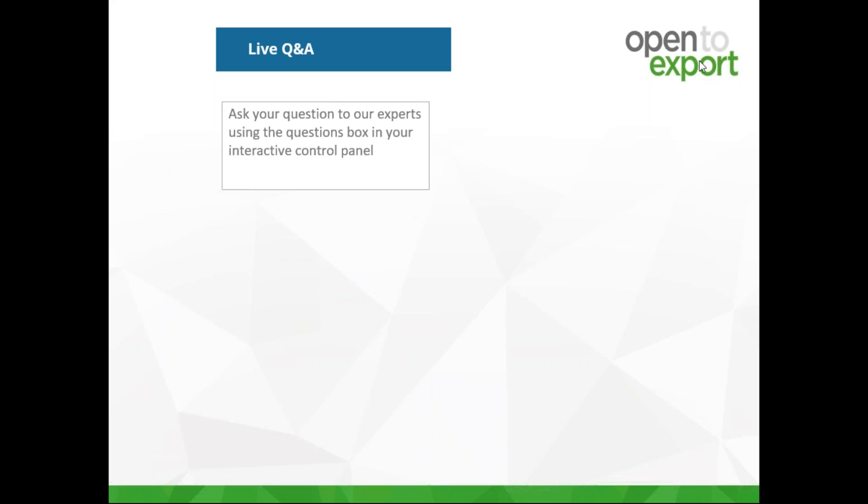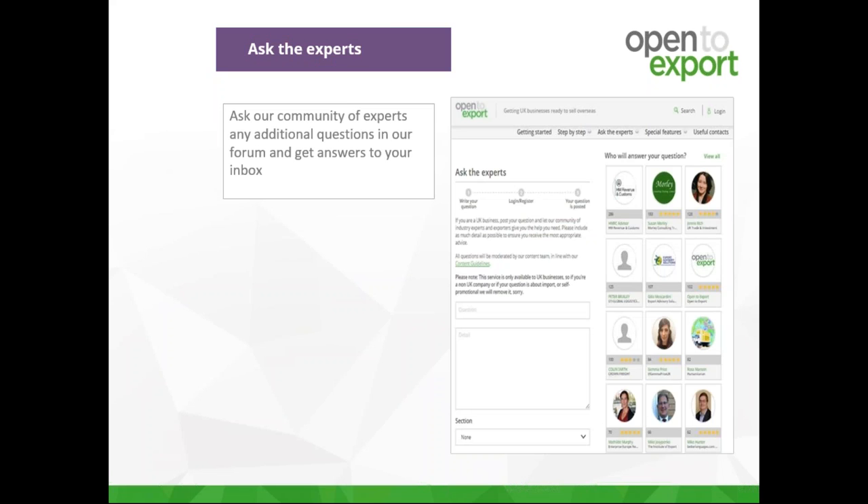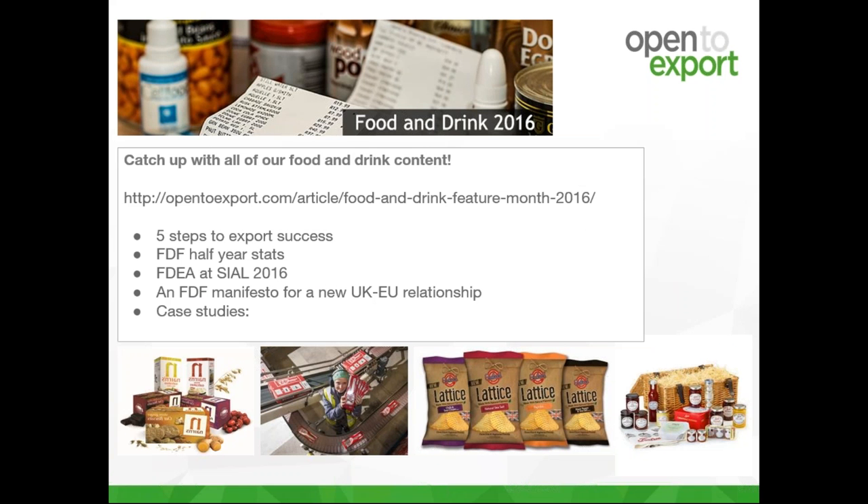Thank you once again to Richard, Lorraine, and Ian for the presentation and the answers. You've all really highlighted the need to think about doing documentation in an organised and thought-through way. We will be posting these questions onto our forum following the webinar, so please keep your eyes peeled for these and let us know if you'd like to withdraw your question.